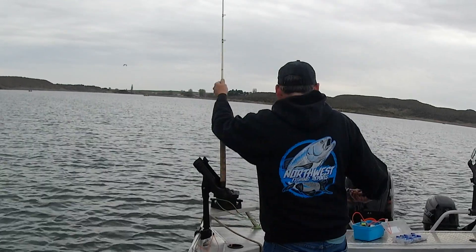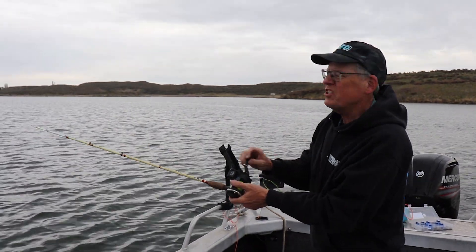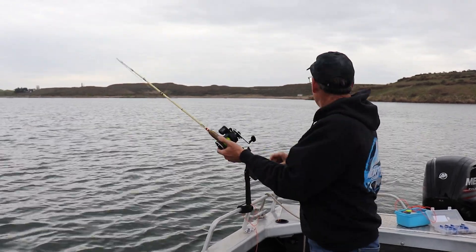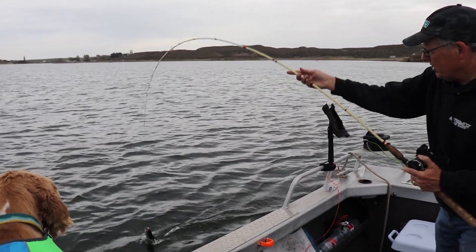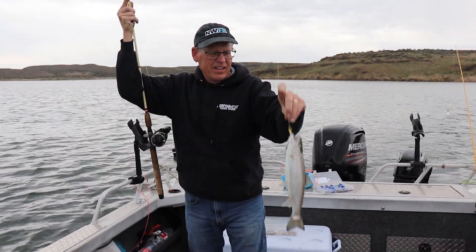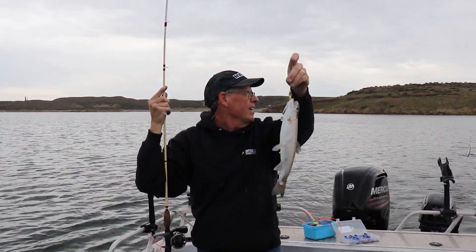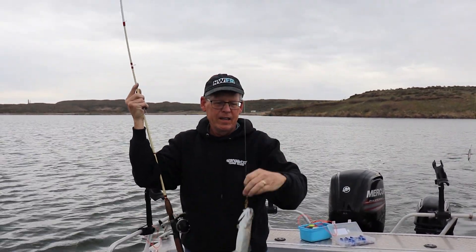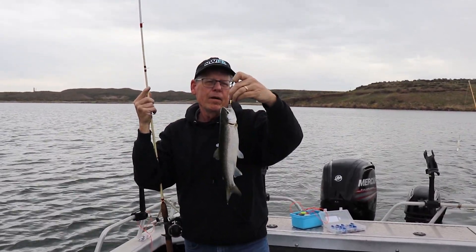There's a fish! Good morning everyone, it's Fish On at Warden Lake. Opening day and wow, what a nice trout. I'm going to hoist them right in here. Look at that beautiful trout. That's probably a holdover, here on Warden Lake in the Columbia National Wildlife Refuge.